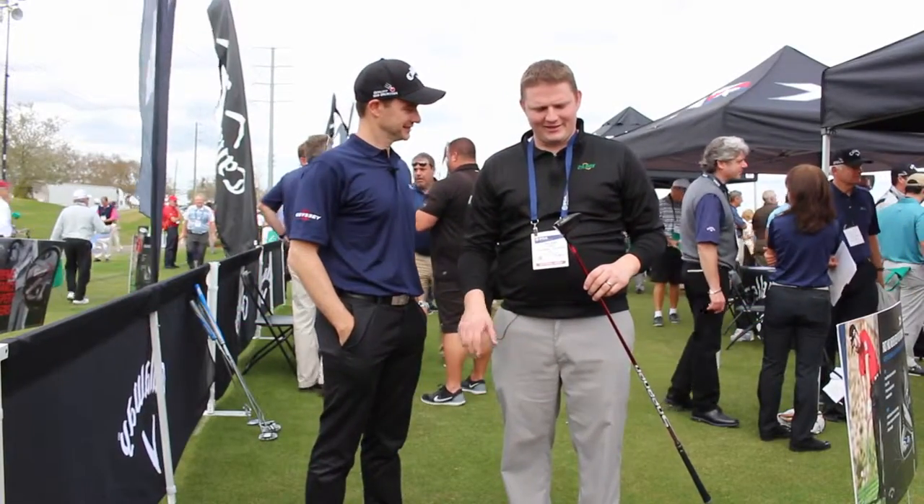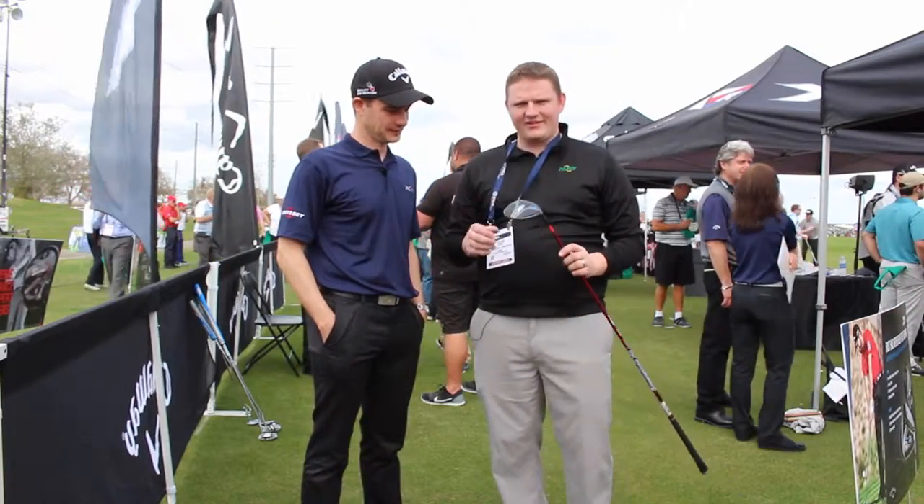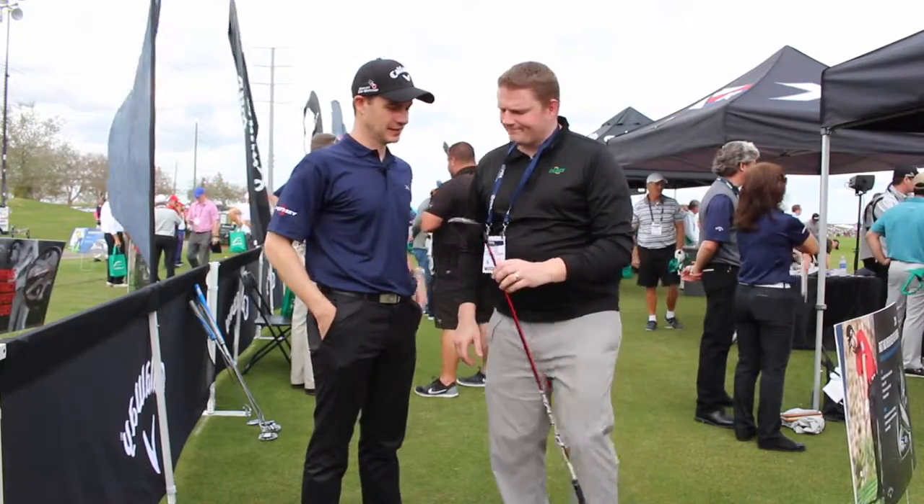Hi, this is Tyler from Second Swing Golf here at the 2016 PGA Show at the Callaway booth, taking a look at the new XR 16 fairway wood. We're lucky enough to have with us Dave from Callaway Golf to tell us all about it. Dave?